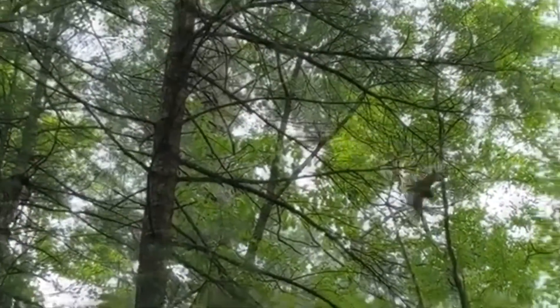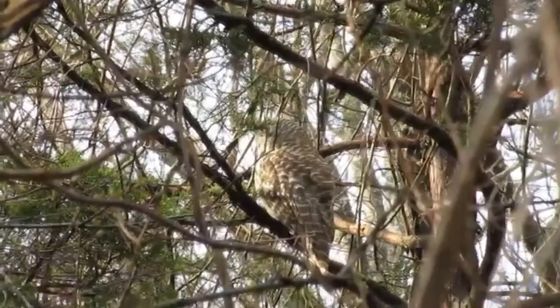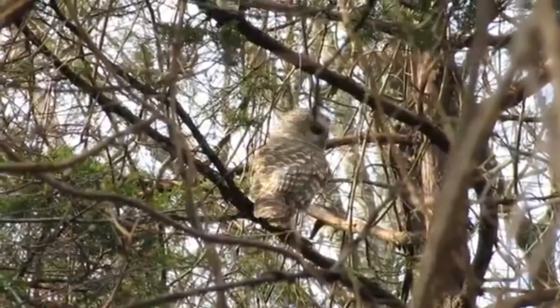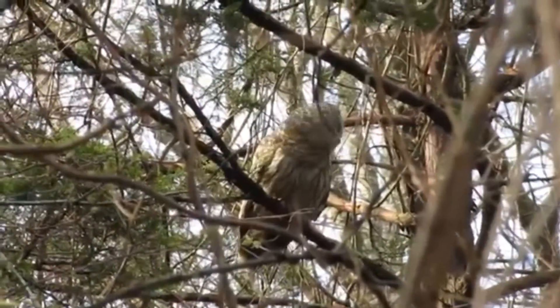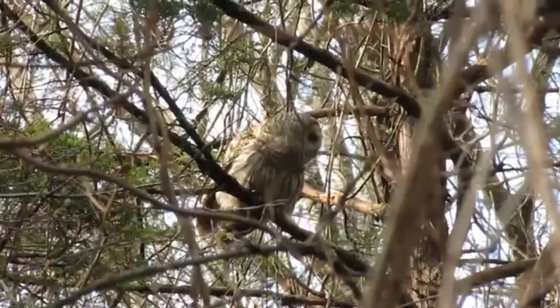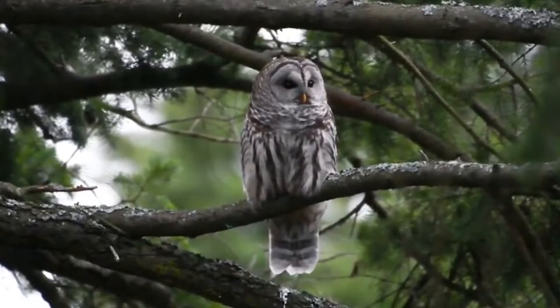Because these birds are more active during the night and twilight hours, they're often difficult to spot in the wild. An easy way to tell if one is nearby, however, is to listen to their iconic call. The mnemonic for remembering this call is the phrase, "who cooks for you, who cooks for you all."